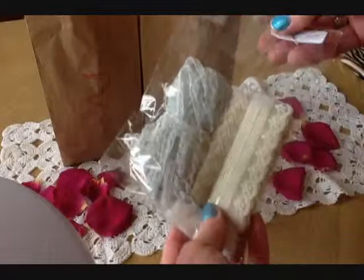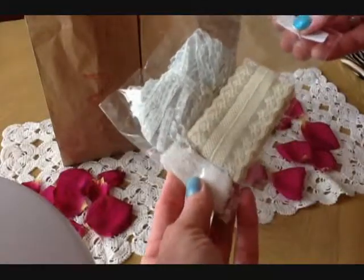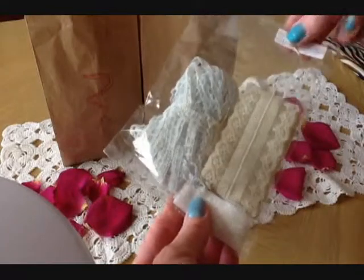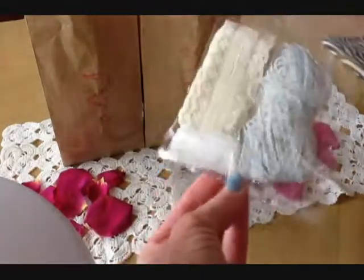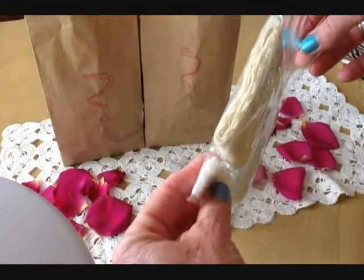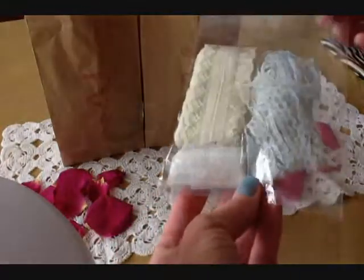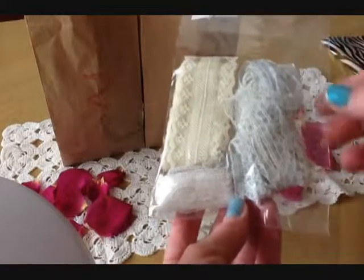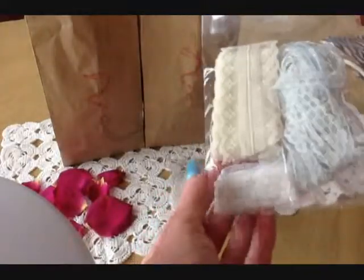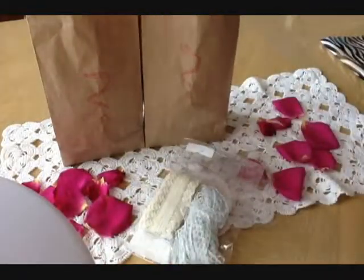Oh wow, look at this — three bucks, and I don't know how much lace is in here. It doesn't say how many feet or yards, but it's certainly a good amount. You can see there's a lot of lace in here. Beautiful, soft mint green and some antique kind of beige. Really pretty.